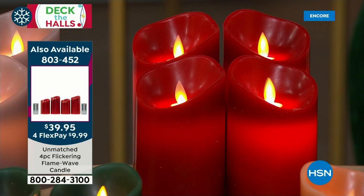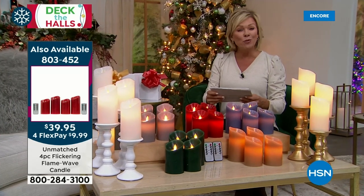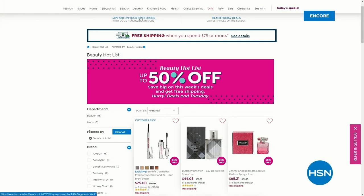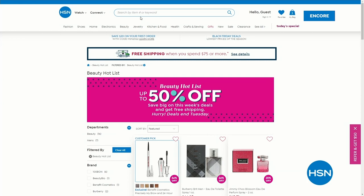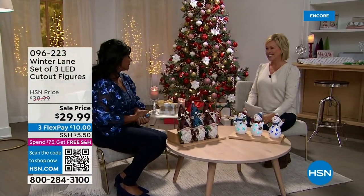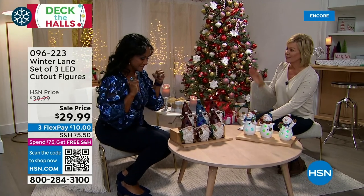The key feature is the flicker — so realistic. You can speed it up, slow it down — slow, intermittent, or faster. Four different dimming levels. Really nice to use these in so many ways around your home. Don't forget the candlesticks, also available. Item number 803452. The beauty hot list also has up to 50% off on many items — updated every Wednesday. Lots of great deals including cologne for holiday gifting.